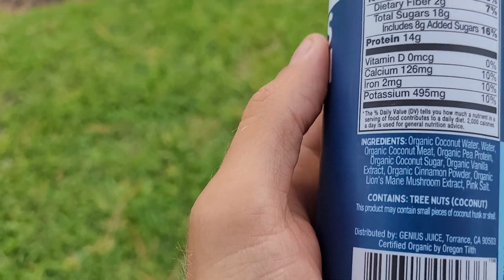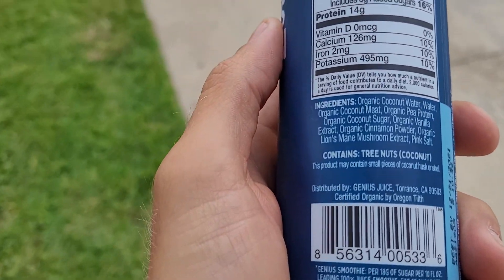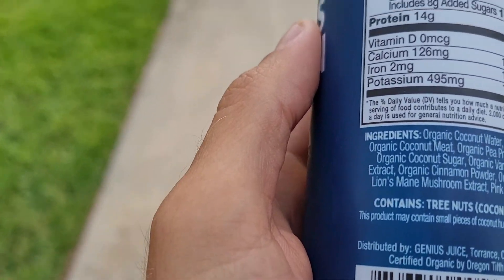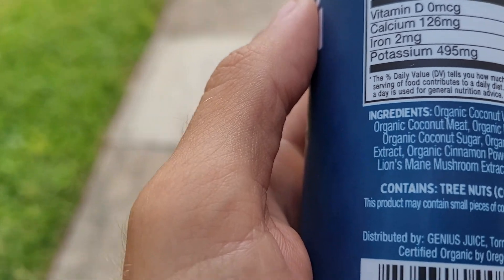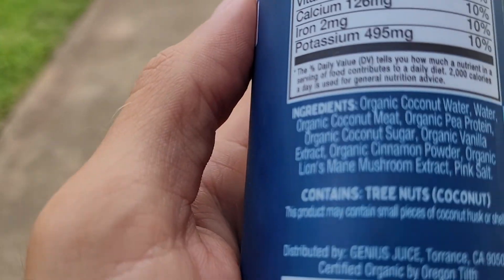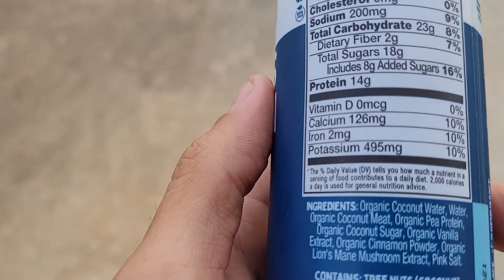You've got organic coconut water, organic coconut meat, organic pea protein — because this is the pea protein version — organic coconut sugar, organic vanilla extract, organic cinnamon powder, organic lion's mane mushroom, and pink salt. That's the ingredients — very simple, very clean.